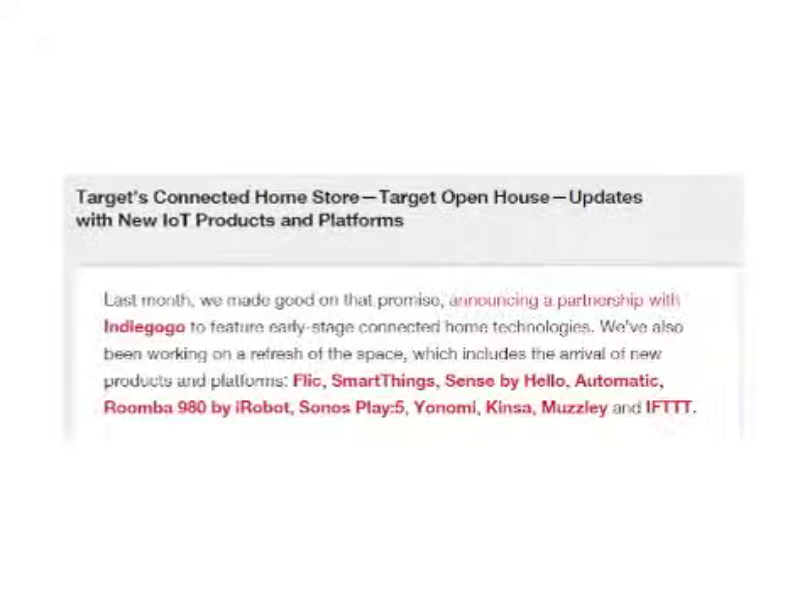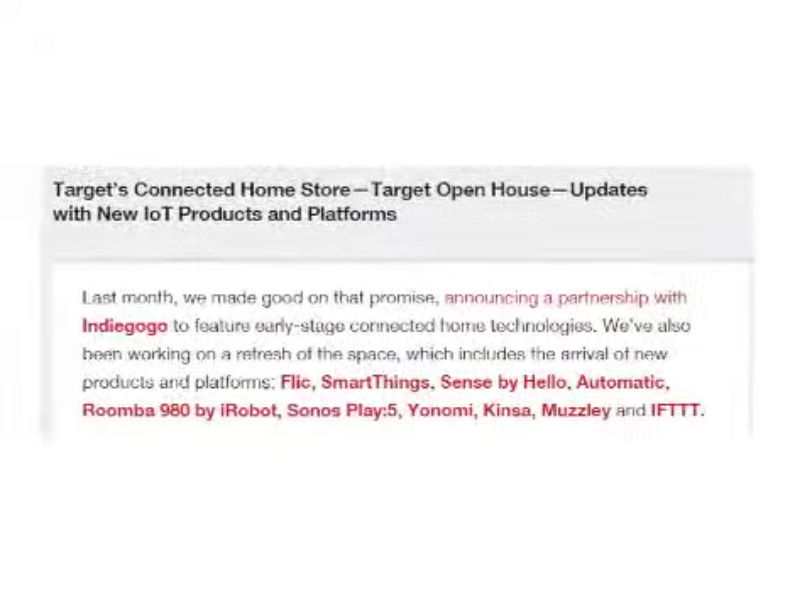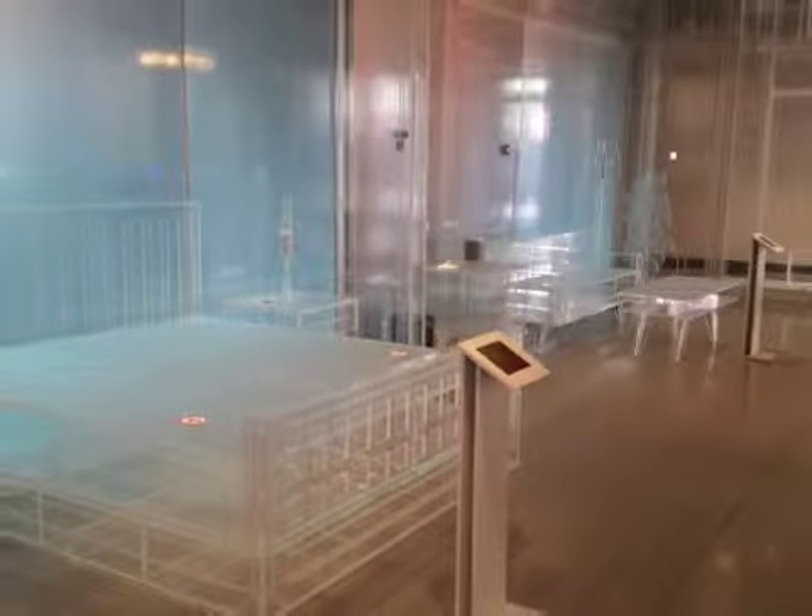Target just announced a partnership with the crowdfunding platform Indiegogo to include early-stage connected home technologies in the store, and they're also working on a store refresh. So I'm sure the concept may look very different soon, but for now, it looks pretty cool.